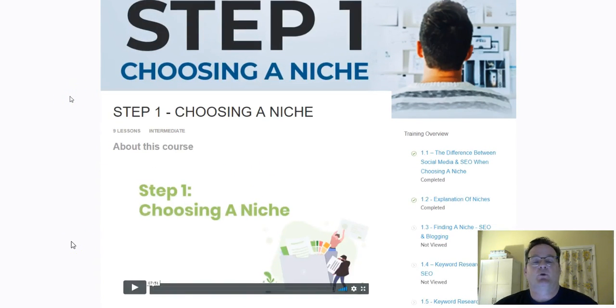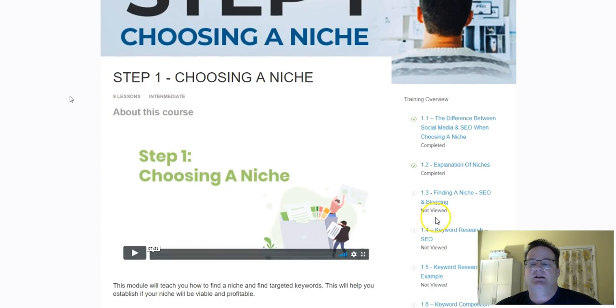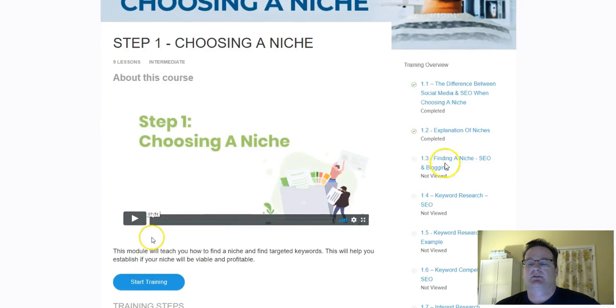You can see here's step one — you get an introduction video for every step, and then you get more specific training. You can kind of jump around. If you already know certain stuff, or you want to look at something specific like SEO keyword research, you can jump around and find more specific things as well. That's the beauty of how they have it set up.